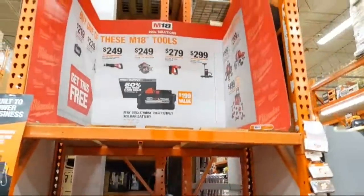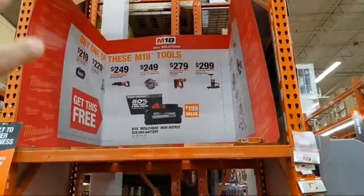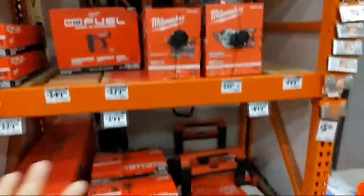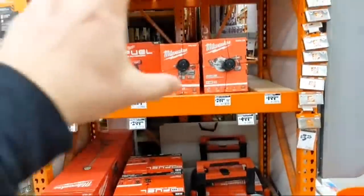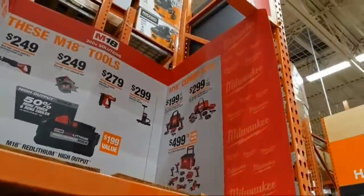At the end cap they do have the brad nailers. I don't happen to see any of the 8 amp-hour batteries here separately, but they have the combo kits available.